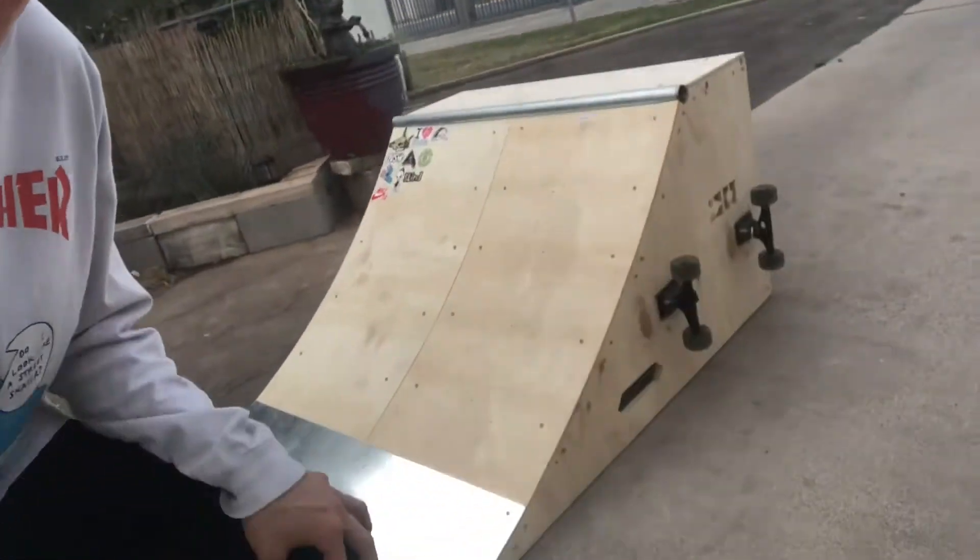I ended up buying this ramp from OC Ramps. They're from Long Beach, California. And it's just sick, dude. It's really cool because I set it up myself. As you can see, it actually has trucks on the side of it in order for easier transportation. And yeah, never been skated. Just set it up last night. Was up late just setting it up, just all hype. Now we're going to do it.